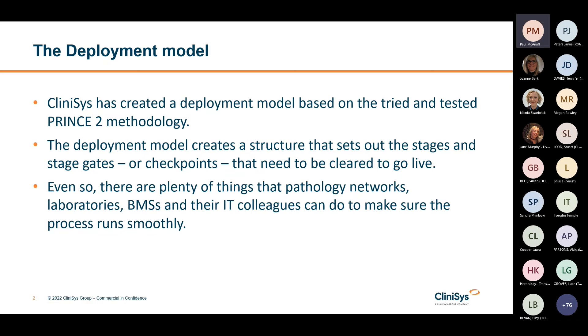But even so, there are plenty of things that pathology networks, laboratories, BMSs and their IT colleagues can do to make the process run smoothly. So I'm just going to talk through a few pieces of advice.